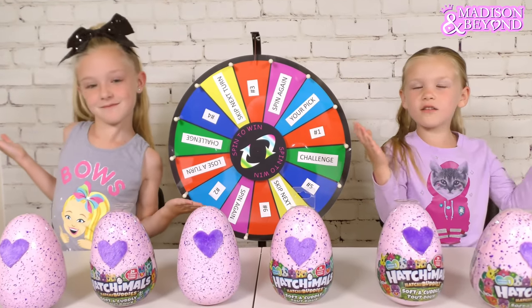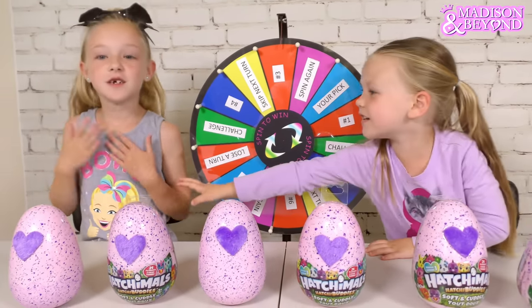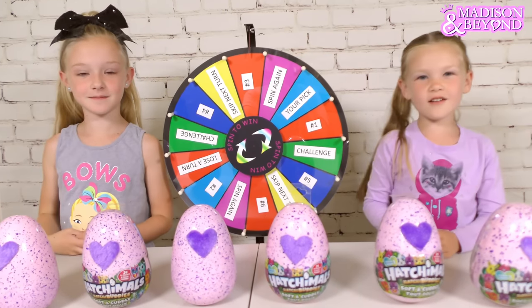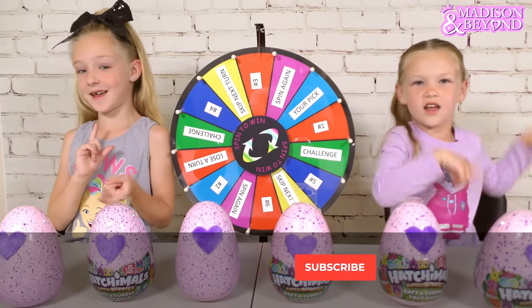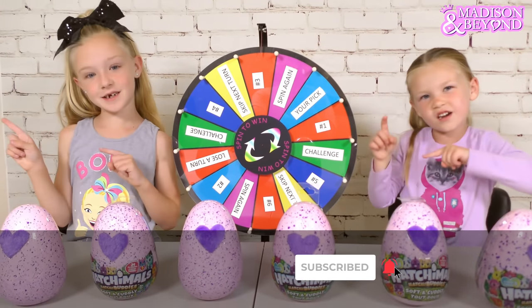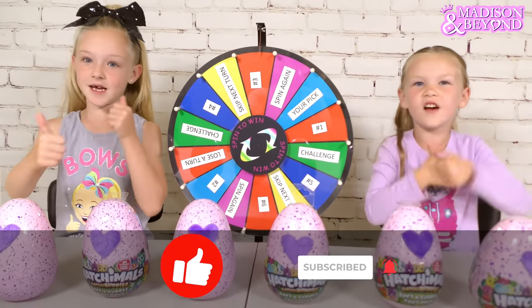What's up boys and girls, it's Madison here, and Shren. Hi guys! Welcome back to my channel. Before we get started, click the subscribe button, turn the notifications, give it a huge thumbs up.